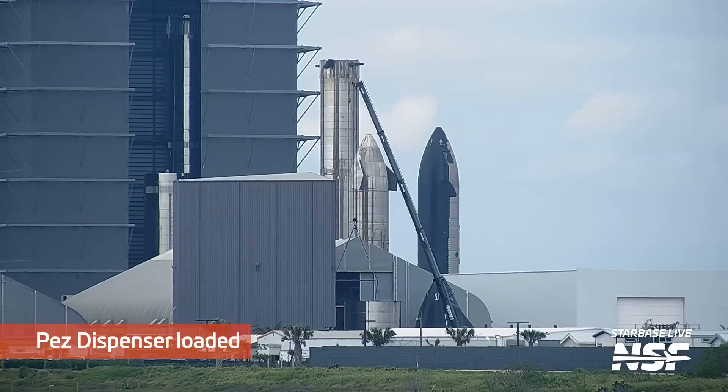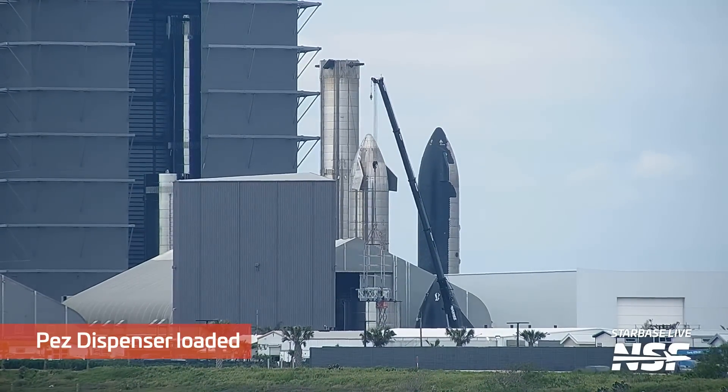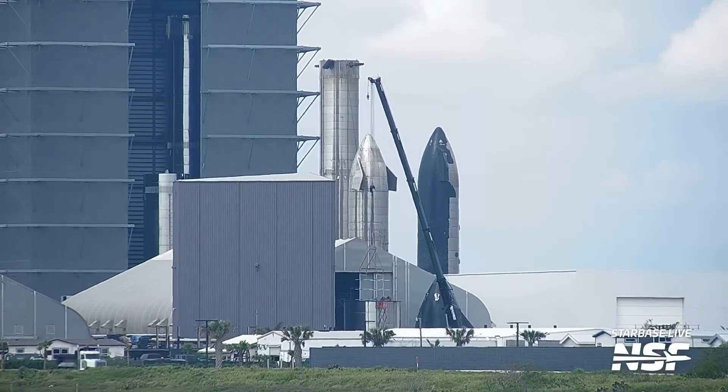So does that mean that Ship 25 doesn't fly? Well, we could be reading too much into this document, or SpaceX could change their plans. We'll just have to wait and see — let us know what you think is going to happen in the comments. This week we also saw SpaceX load a PEZ dispenser into a test payload bay. This is the same one we saw a few weeks ago staged over at the ringyard, and that we mentioned was the first one produced in the Star Factory. Maybe we'll even see it being tested soon.